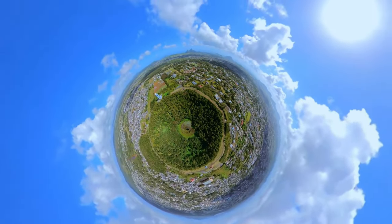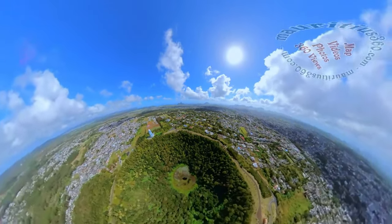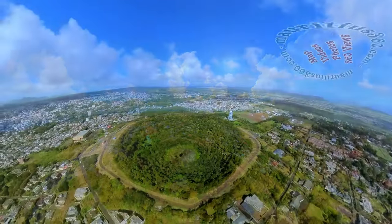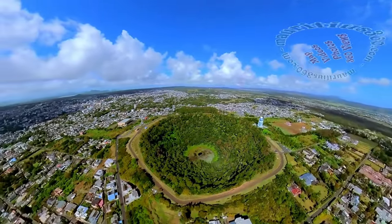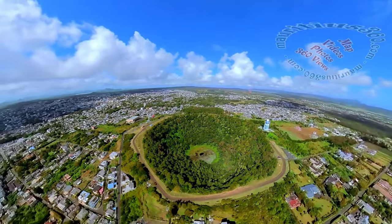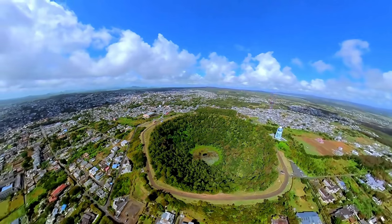At an altitude of 600 meters above sea level, the dormant volcano of Trou aux Cerfs overlooks the town of Curepipe. The crater has a diameter of 300 meters and a depth of 80 meters, the inside slopes being covered in a lush forest of indigenous plants and giant pine trees.